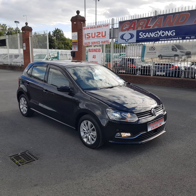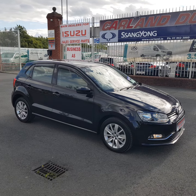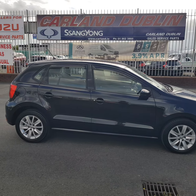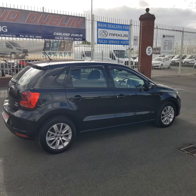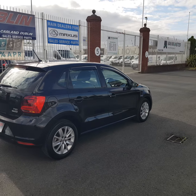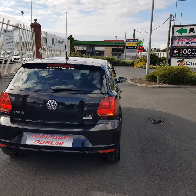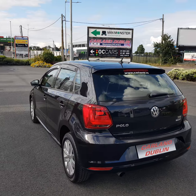Good afternoon guys, welcome everybody from Carland here on the Old Airport Road, North County Dublin. This one's just landed at the stock. It's a 2015 152 plate Volkswagen Polo finished in midnight metallic black, comfort line spec. It has the 15-inch multi-spoke alloy wheels, rear camera, wind deflectors, comes with a brand new two-year NCT and two-year Carland warranty.